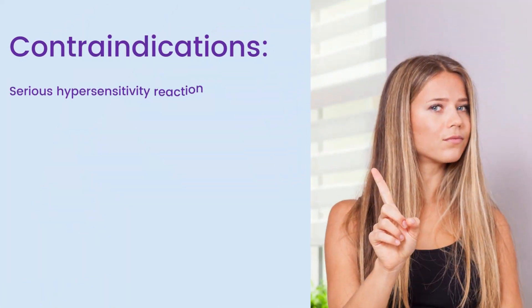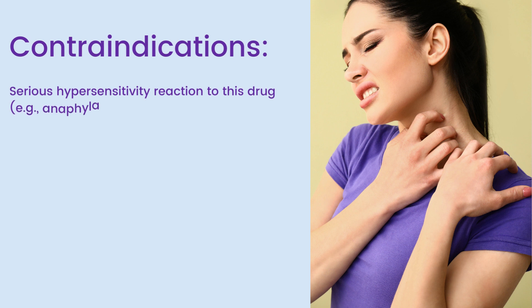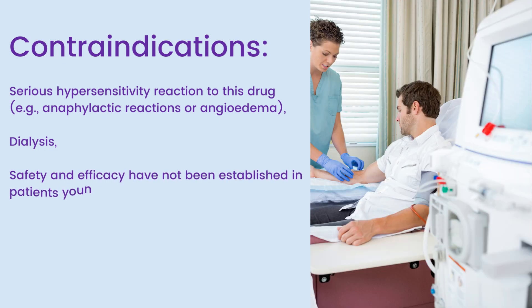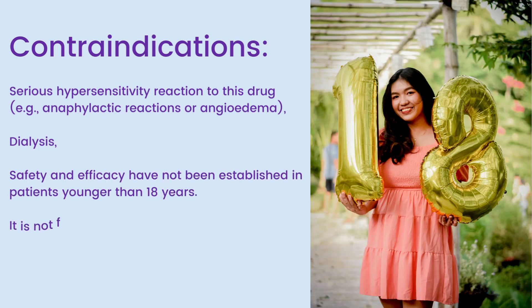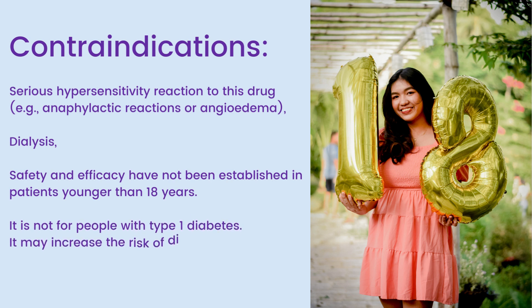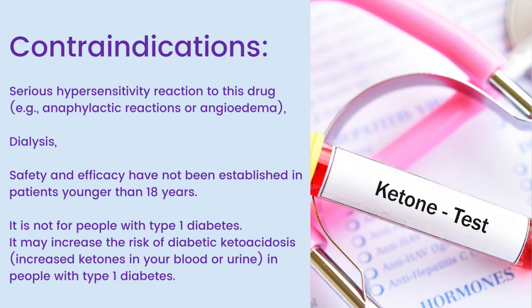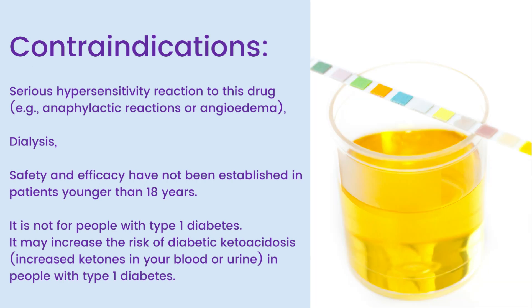Contraindications: Serious hypersensitivity reactions to this drug, for example anaphylactic reactions or angioedema. Patients on dialysis. Safety and efficacy have not been established in patients younger than 18 years. It is not for people with type 1 diabetes, as it may increase the risk of diabetic ketoacidosis — increased ketones in your blood or urine — in people with type 1 diabetes.